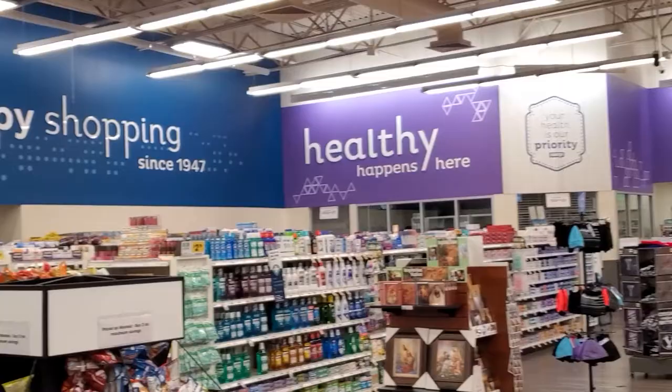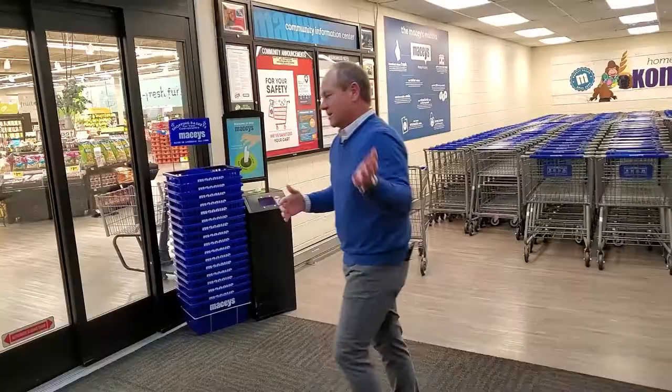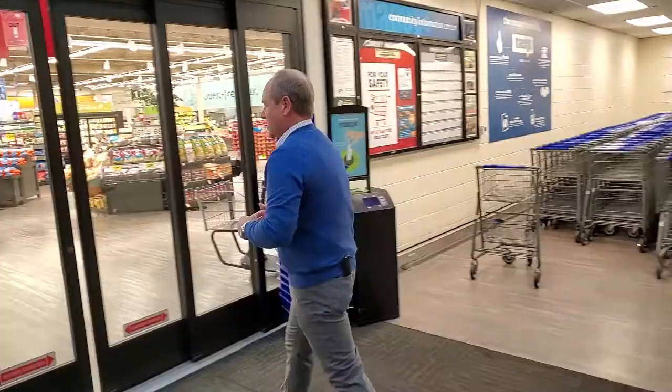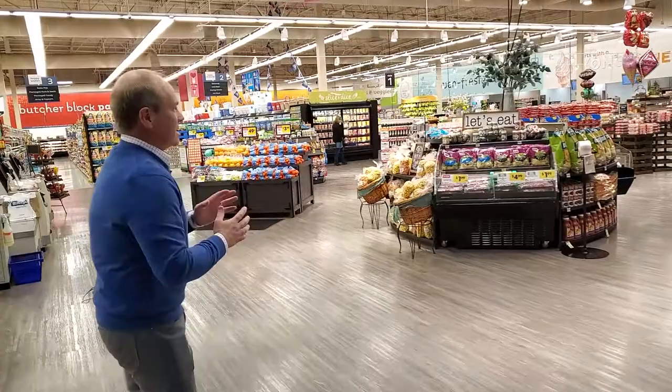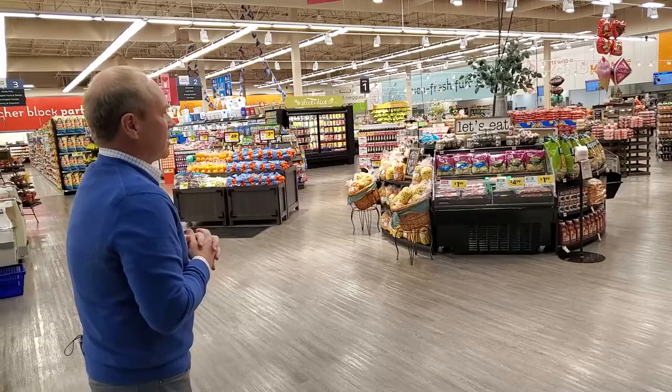Come with me. I want to show you something that I think is one of the exciting features — this beautiful new entry into the fresh departments and fresh area of our store. You can look out across this open area, see into our produce department, our bakery department, and our delicatessen. I think it's just a wonderful feature of our newly redesigned Macy's store.